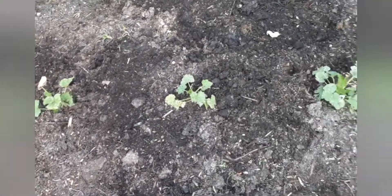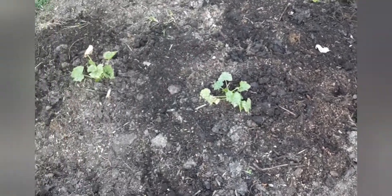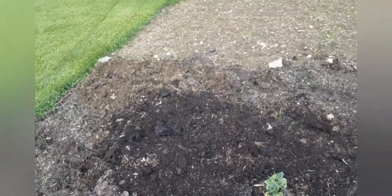Got some zucchini planted here, they're not looking the best but they're doing okay. Cucumbers really not doing good at all — one died. I had some cantaloupes planted too.